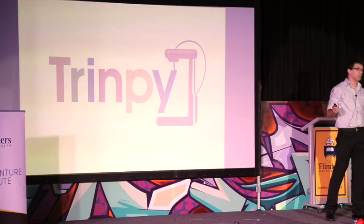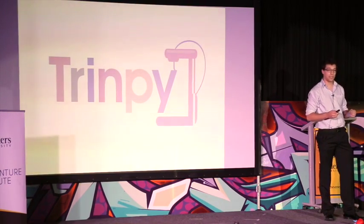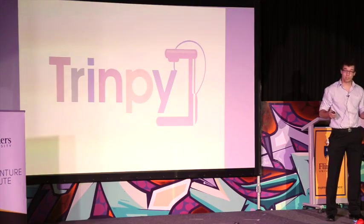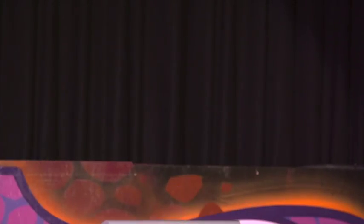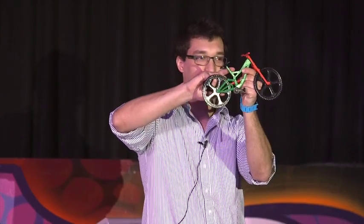This is where we come in. Trimpy is an online marketplace for 3D printer models. Who doesn't want to print a model of an exploding heart? Or a downhill bike with working suspension and linkage system? Or even a watch that is right two times a day?